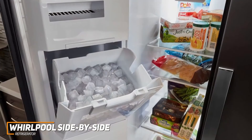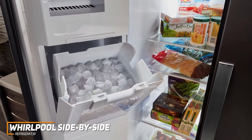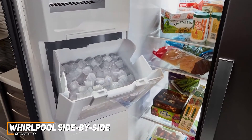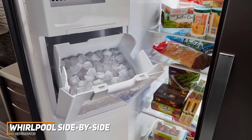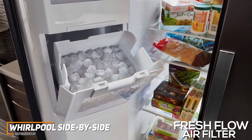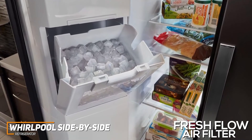It also comes with a generous array of shelves to organize your food, and you get wall-to-wall spill-resistant frameless glass shelves for greater storage flexibility, a humidity-controlled crisper, and adjustable gallon-sized door bins. I also like that it has a fresh-flow air filter to reduce unwanted odors, although it needs to be replaced in six-month intervals for optimal performance.